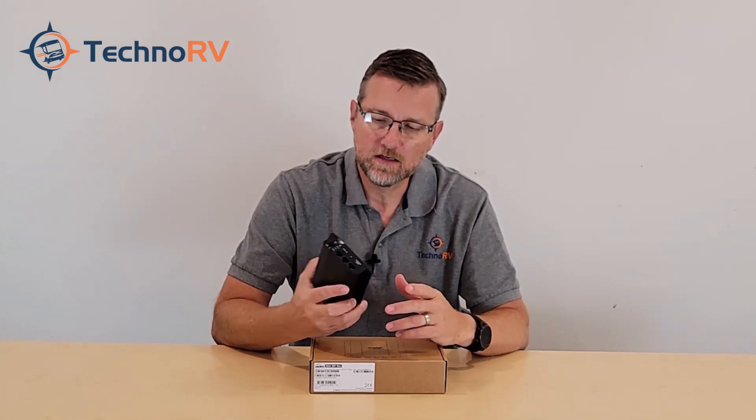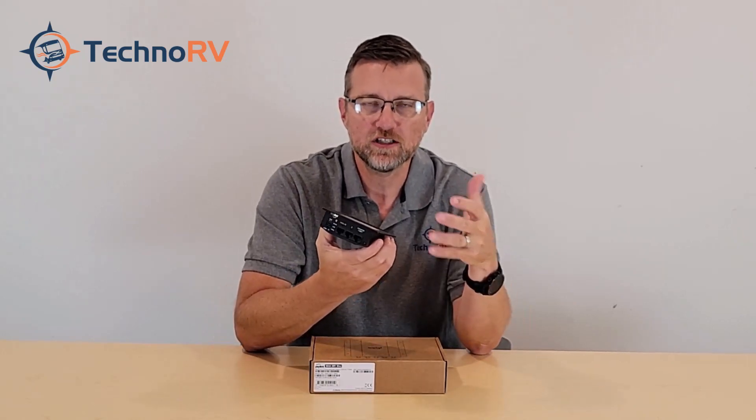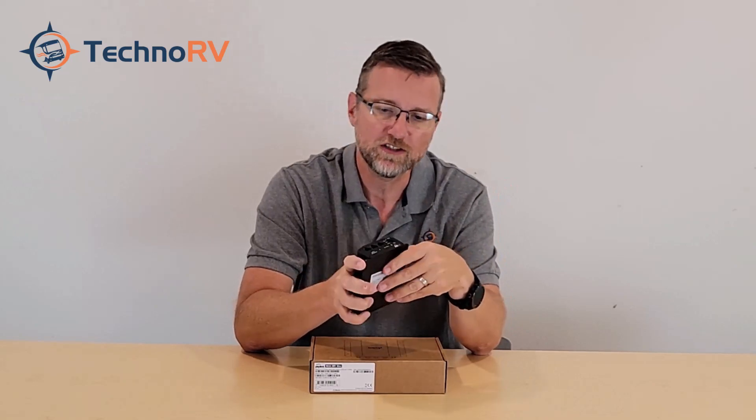The Max BR-1 Mini uses MIMO antenna technology for wireless communication. MIMO means multiple-in, multiple-out antennas. Using multiple antennas on both ends of the circuit minimizes errors and makes for much cleaner communication, which increases performance and optimizes speeds on the cellular connection.